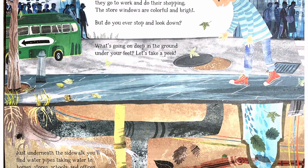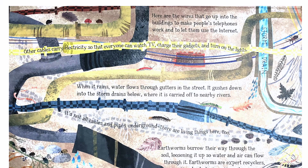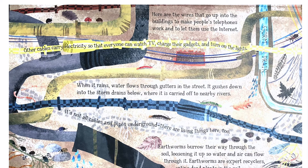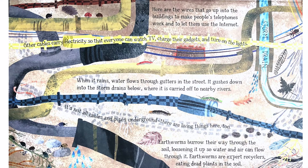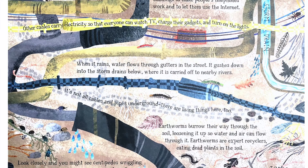Just underneath the sidewalk, you'll find water pipes taking water to homes, stores, schools, and offices. Here are the wires that go up into the buildings to make people's telephones work and to let them use the internet. Other cables carry electricity so that everyone can watch TV, charge their gadgets, and turn on the lights. When it rains, water flows through gutters in the street and gushes down into the storm drains below, where it is carried off to nearby rivers.